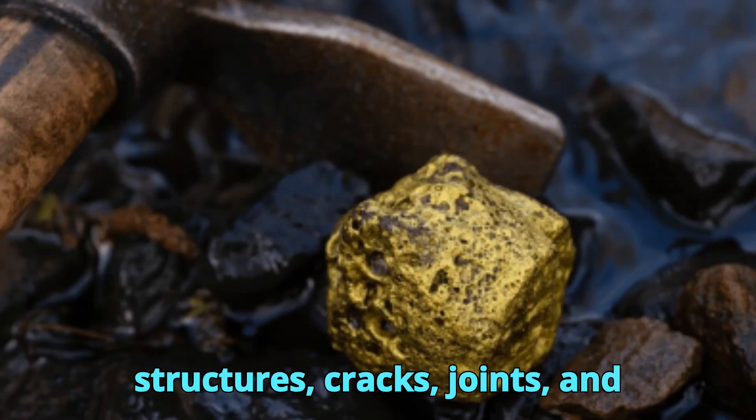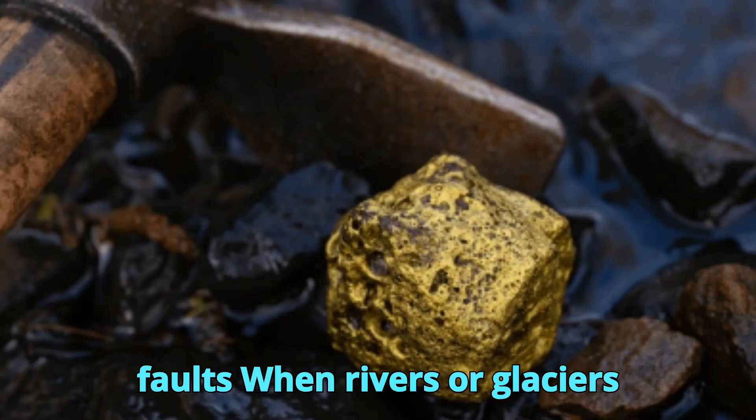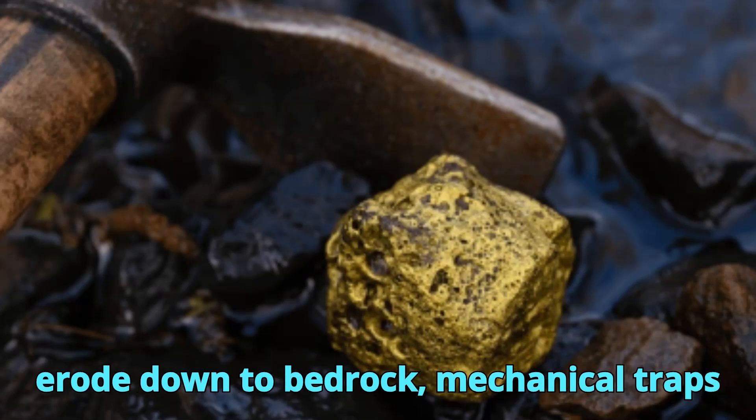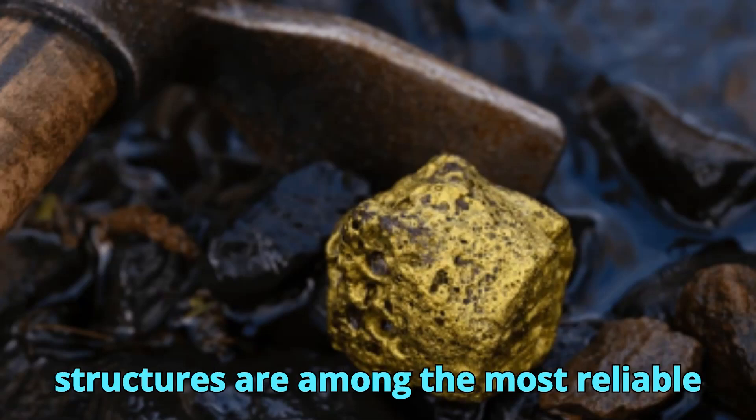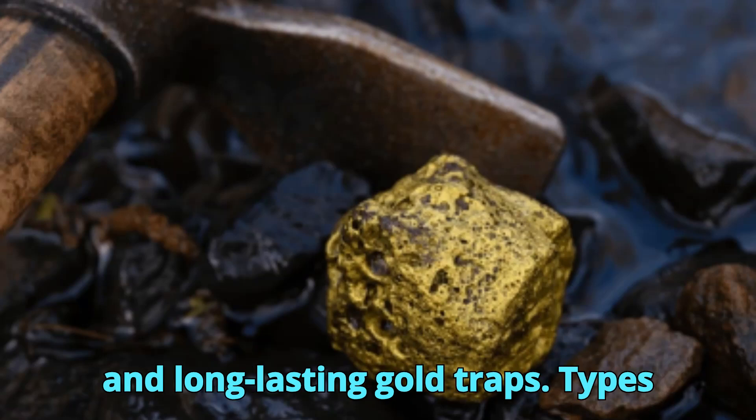Bedrock structures — cracks, joints, and faults: When rivers or glaciers erode down to bedrock, mechanical traps form in cracks and joints. These structures are among the most reliable and long-lasting gold traps.